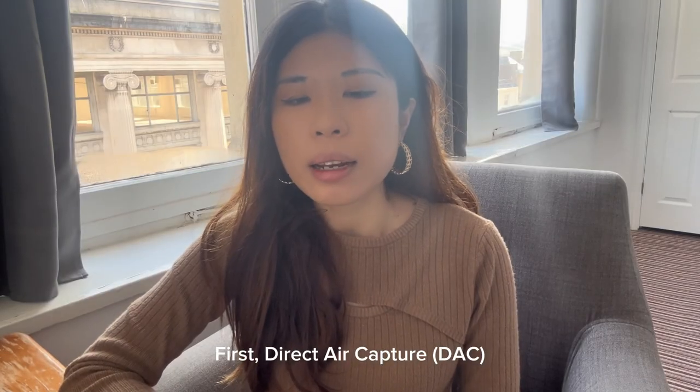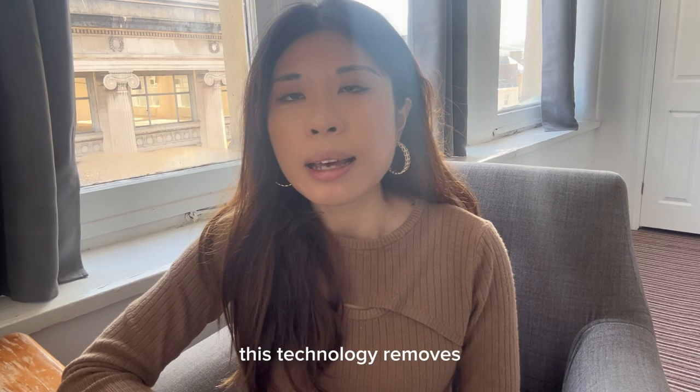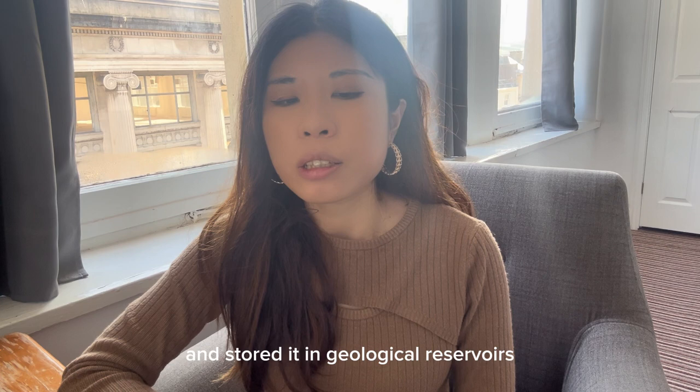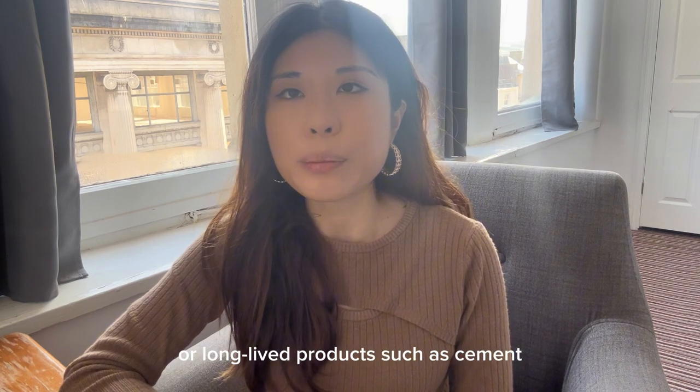First, direct air capture. This technology removes CO2 from the atmosphere through a biochemical process and stores it in geological reservoirs or long-lived products such as cement.